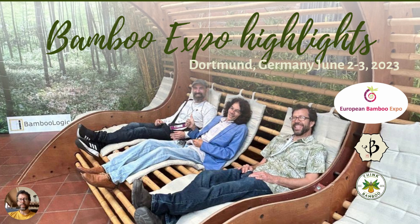Hello and welcome back to Bamboo Batuu. Just got back from the European Bamboo Expo in Dortmund, Germany a few days ago. My head is still spinning with excitement over all the great things I saw and great people I met. Today I want to go over some of the main highlights of the event, which were quite a few — too many to really summarize. But I'll do my best, and I'm sure I will be leaving out a few things and a few people. I apologize in advance for that.